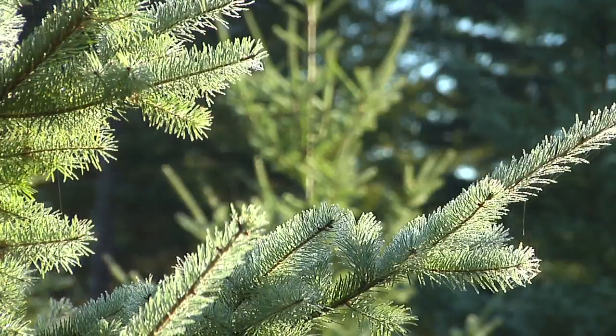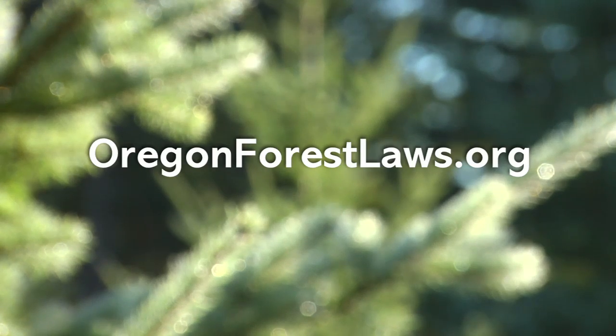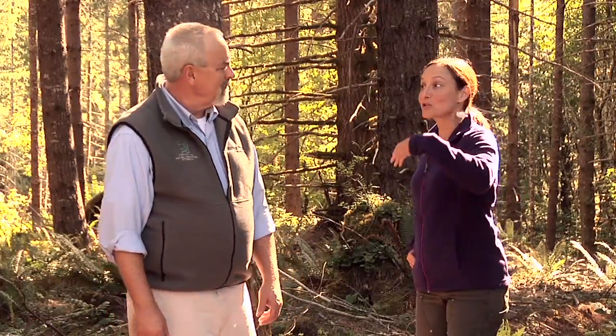Clear cutting — it's not much to look at, but it's the best way to get a sun-loving forest growing as quickly as possible. Learn more about Oregon's sustainable forest practices at OregonForestLaws.org. So how else are we sustaining Oregon's forests? Come on, we'll show you. We'll see you in the next video.